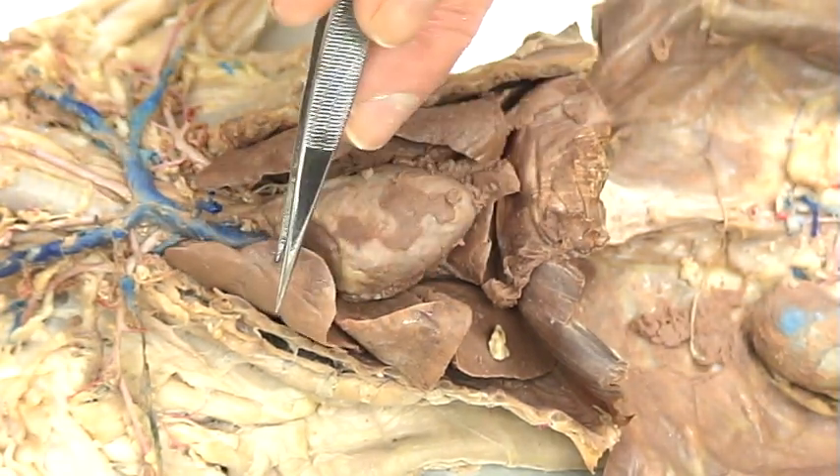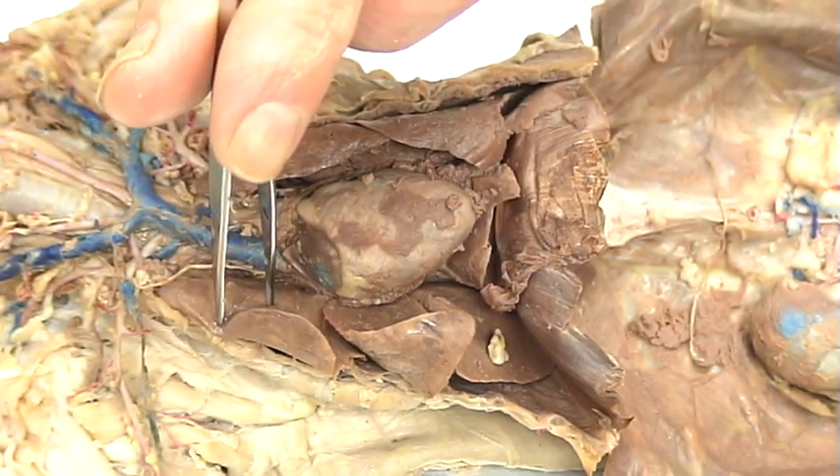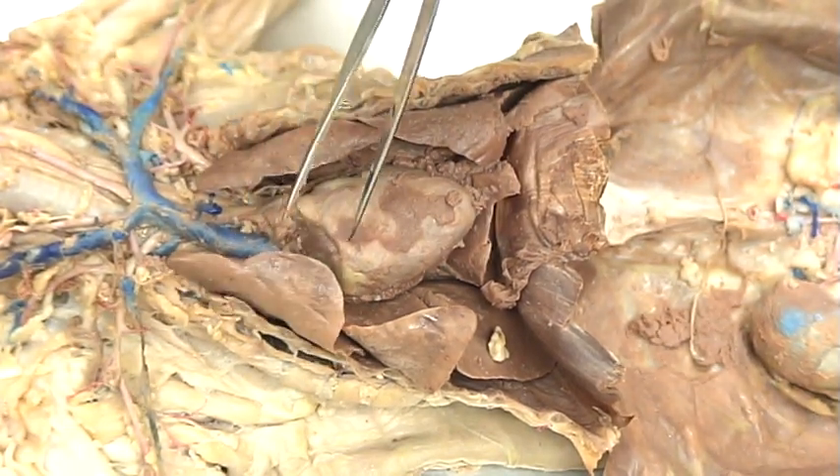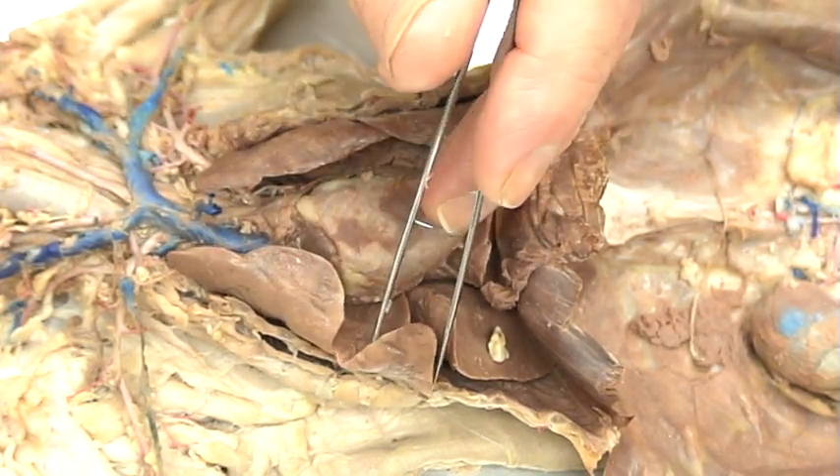We find a lot of veins and arteries are going to be going and feeding into the lungs. That's why they're so close to the heart themselves — it makes it a lot easier for that respiration and exchange of gases.